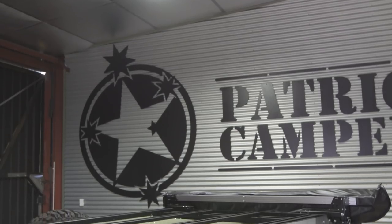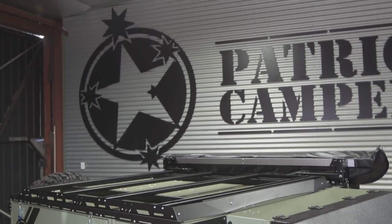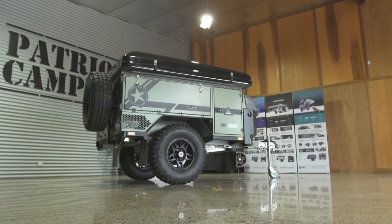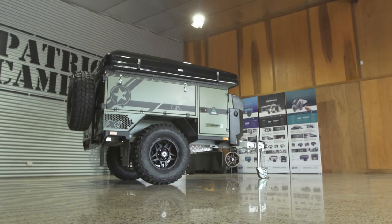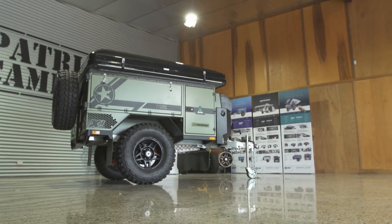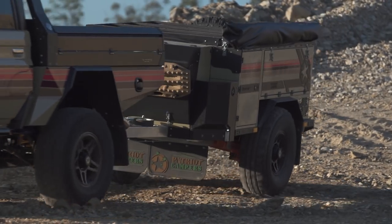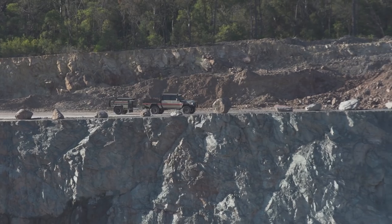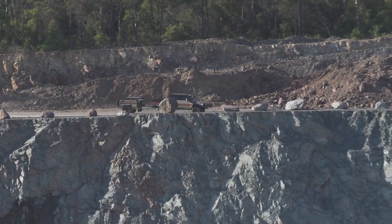So why the X1N? Well, no tent — a lot of people go, where do you sleep? What do you do with it? The main feature is what everyone who buys an X1N is after: they're after the trailer and what it gives you. They want the water, the batteries, the BMS, the awning, the kitchen, that ease of use.